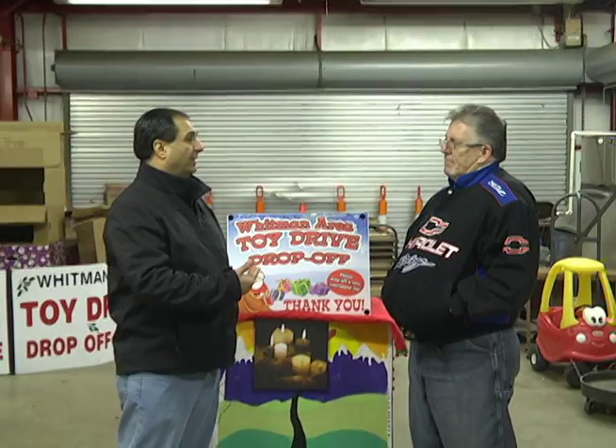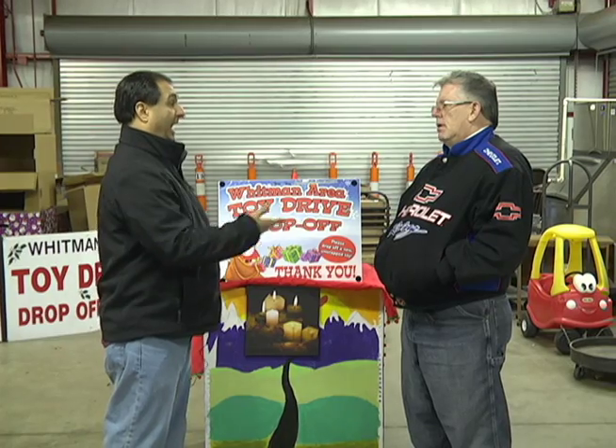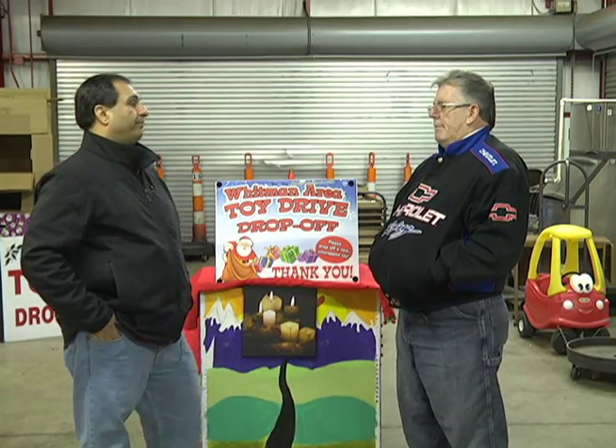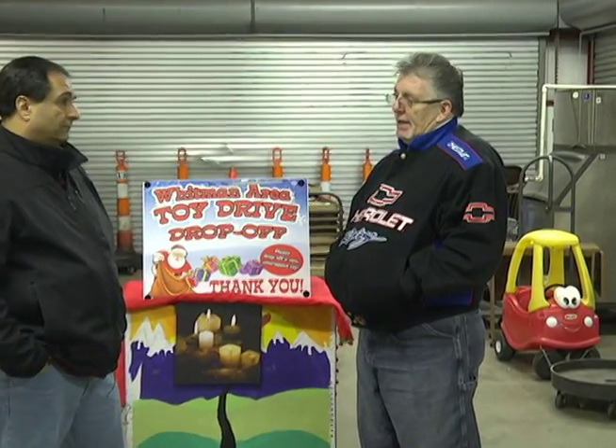If somebody watching wants to help out — whether financially or with toys — where can they donate? Throughout town we have drop boxes at Marcello's, at Damien's in Hanson, O'Rourke Insurance, Joe and Denise Goldsberry's studio, and Rockland Trust Bank. We also have an account at Rockland Trust, so if somebody wants to make a monetary donation, they can write a check to the Whitman Area Toy Drive and bring it to Rockland Trust, or mail it to my house. Those monies go to buying toys and gift certificates.